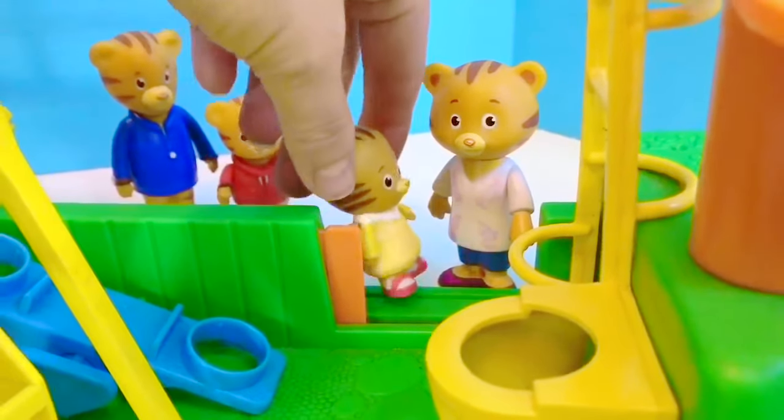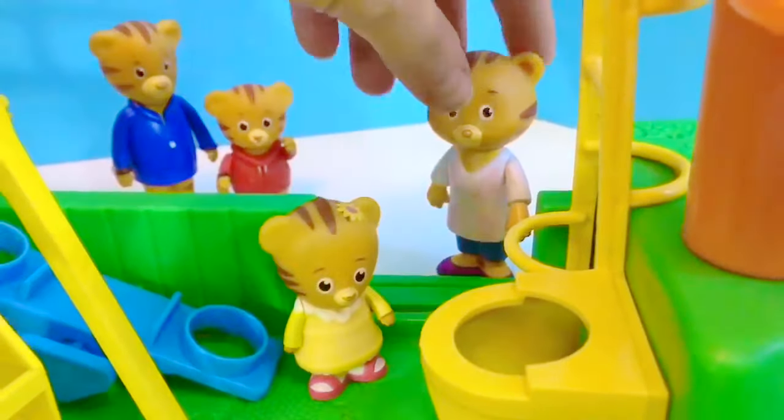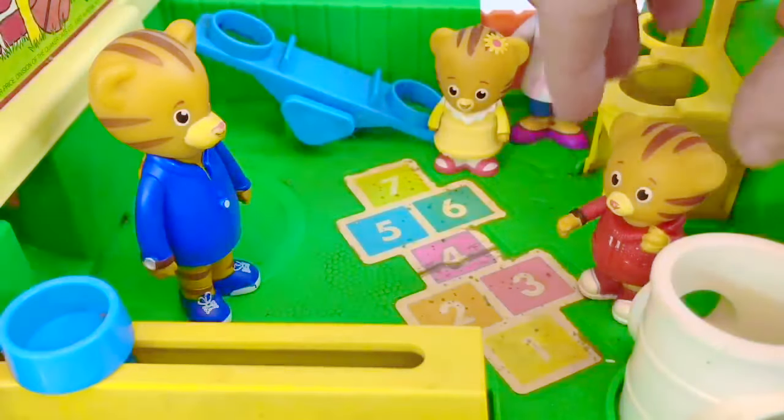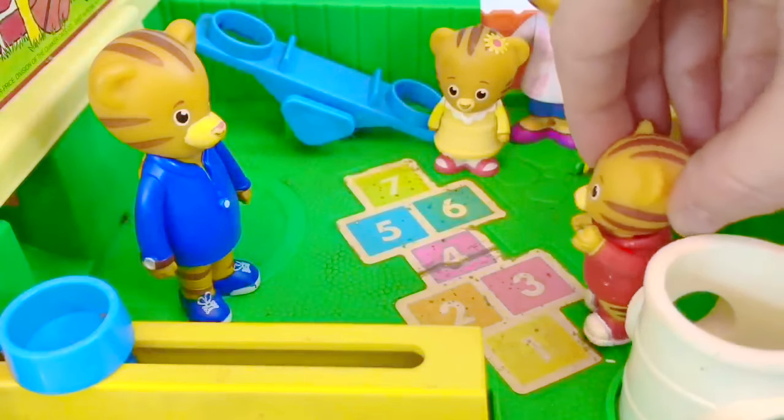You can go in first, baby Margaret. They close the orange gate behind them. Ooh, look! It's hopscotch, says Daniel Tiger. I love hopscotch.